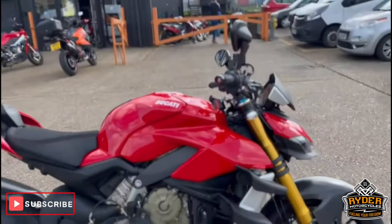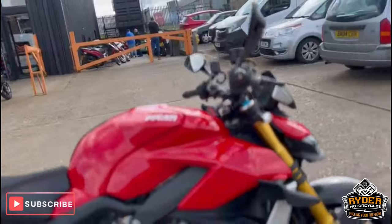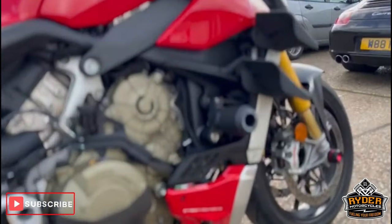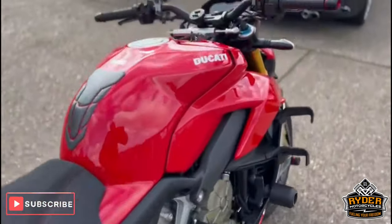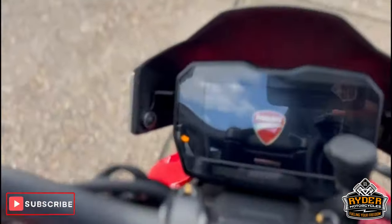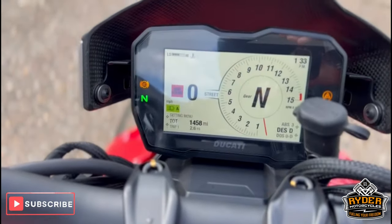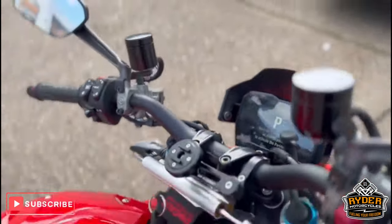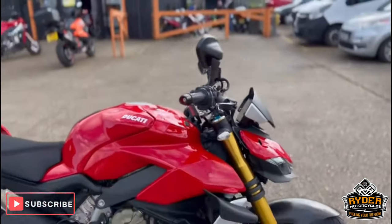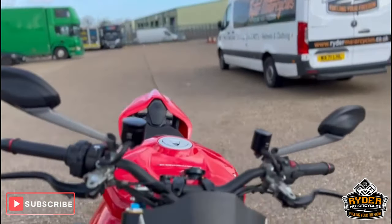Just arrived in stock — this is absolutely stunning Ducati Streetfighter V4S. It's a 71 plate, mega mega low miles. Get that back up — 1458 miles. It's just arrived in stock, yet to have a valet, although it's in near mint condition as it is.